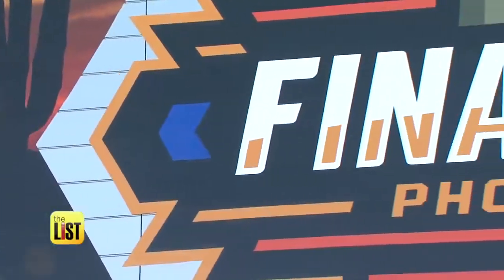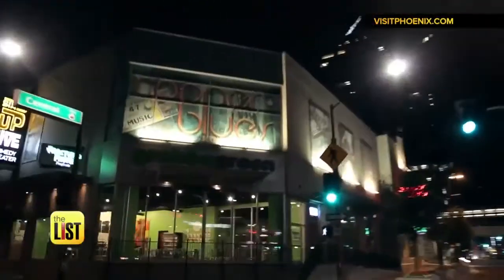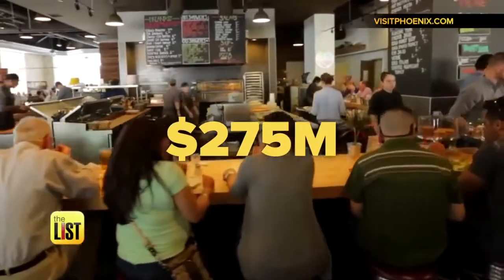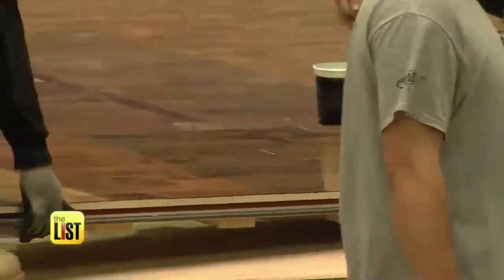It's that time of year where the NCAA does the big countdown to the Final Four, and this year it's in Phoenix, Arizona. With roughly 20 months to prepare for an invasion of up to 150,000 visitors that will generate over 275 million dollars in revenue, here's a list of what it takes to turn a football stadium into a basketball arena.